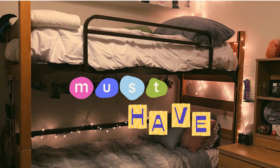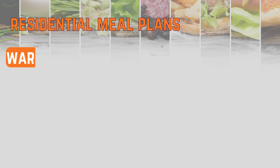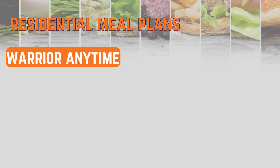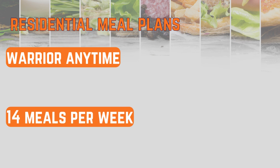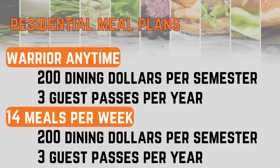When you live in the resident halls, you are required to have a residential meal plan. Residential meal plan options include the Warrior Anytime or 14 meals per week. Both plans come with $200 dining dollars per semester, plus three guest passes per year.